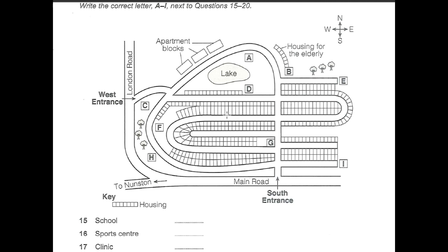Inside the development there'll be about 400 houses and three apartment blocks. There'll also be a school for children up to 11 years old. If you look at the south entrance at the bottom of the map, there's a road from there that goes right up through the development. The school will be on that road at the corner of the second turning to the left.